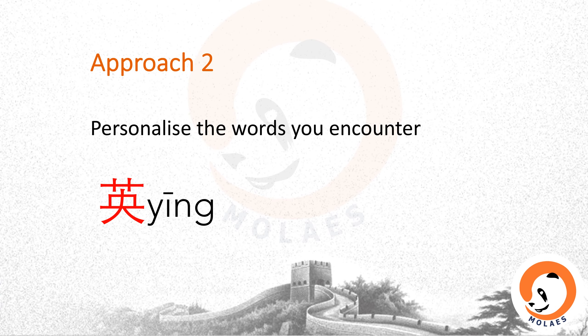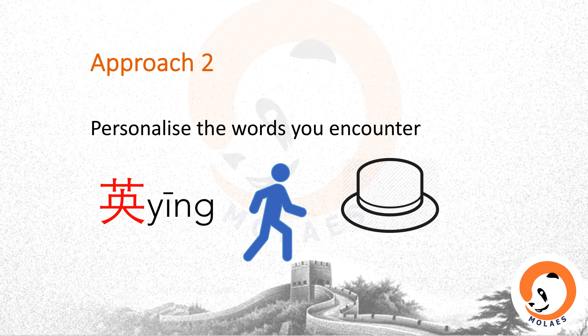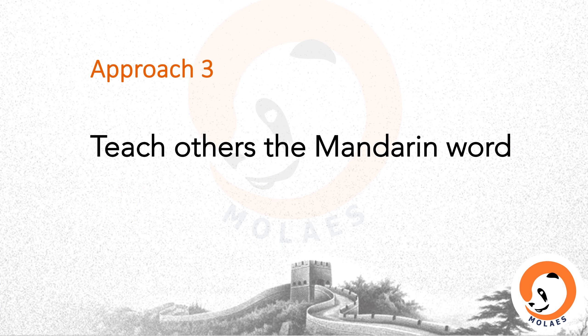Approach two for being active: personalize the words you encounter. For example, this character 英 (yīng) means hero or blossom. We also use this word to represent the UK, which is 英国, and English language is 英语. Someone created this method to remember the character: an Englishman is wearing a bowler hat. The bottom part is a person, the central part looks like a bowler hat, and he has some feathers on the hat as decoration. Approach three for being active: to teach others Mandarin words — a very proactive way.